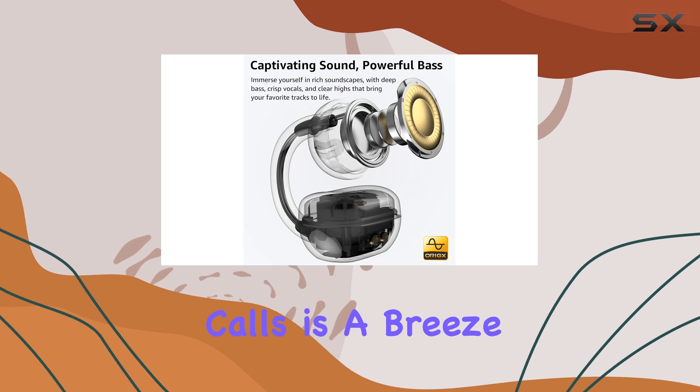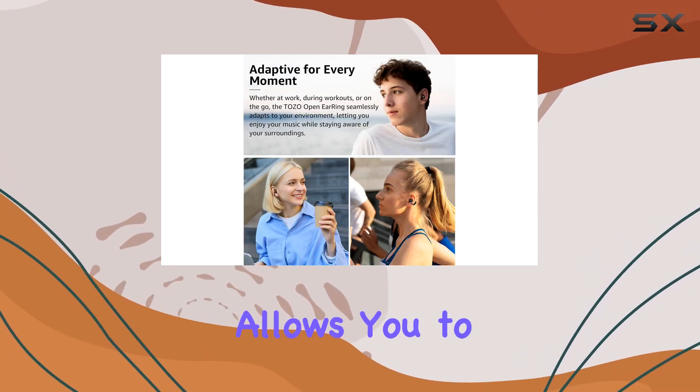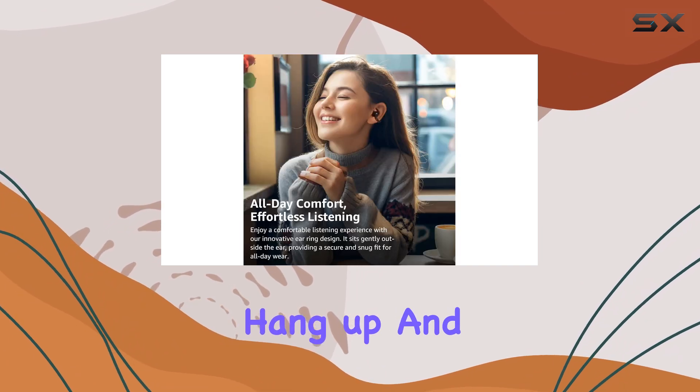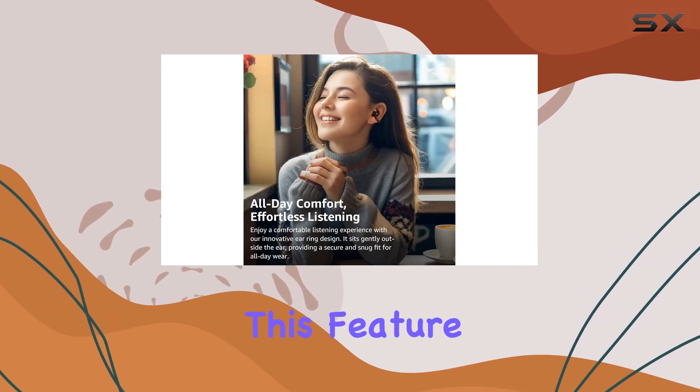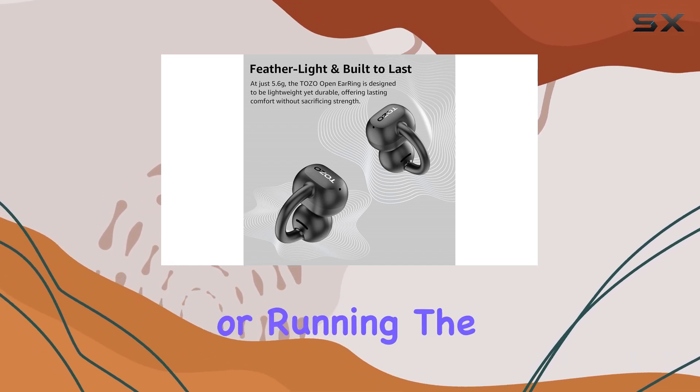Controlling your music and calls is a breeze with the simple button controls. A gentle press allows you to answer calls, hang up, and adjust your music with ease. This feature is particularly useful when you're on the move, whether driving, exercising, or running.